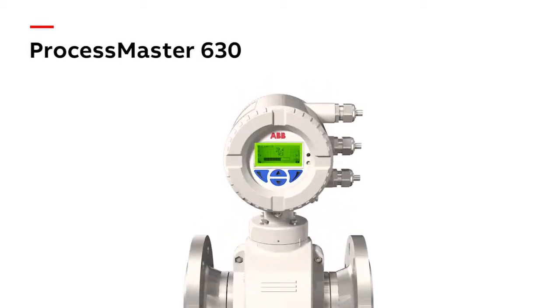With enhanced process diagnostics, a time service notification and in-built verification functionality, ProcessMaster 630 is setting a new standard.